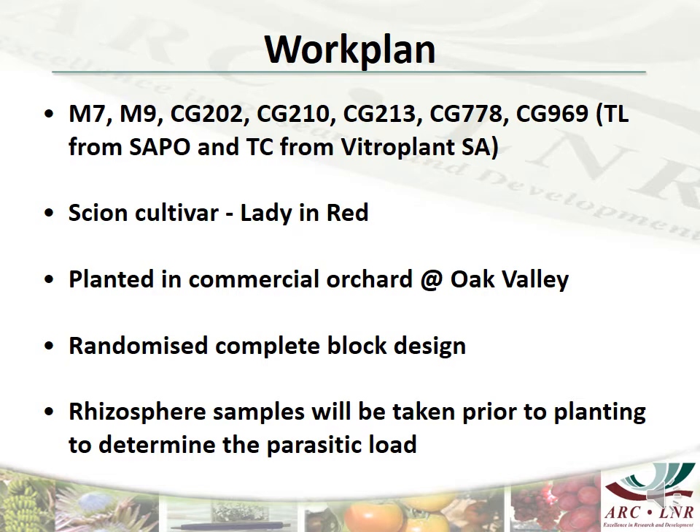Approximately seven replicates of each cultivar from either the tissue culture or the layer beds will be budded with Lady in Red and grown in bags in the nursery until they are ready for planting out in the following year. Once ready, these approximately 100 trees will then be planted into a portion of a commercial orchard of Lady in Red at Oak Valley, allowing us to directly compare their performance while excluding possible soil and micro-climatic influences.